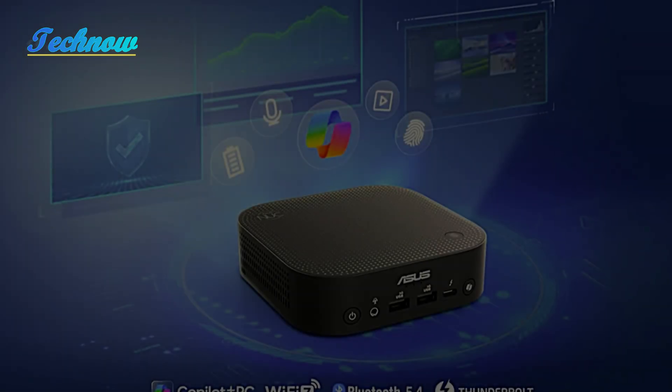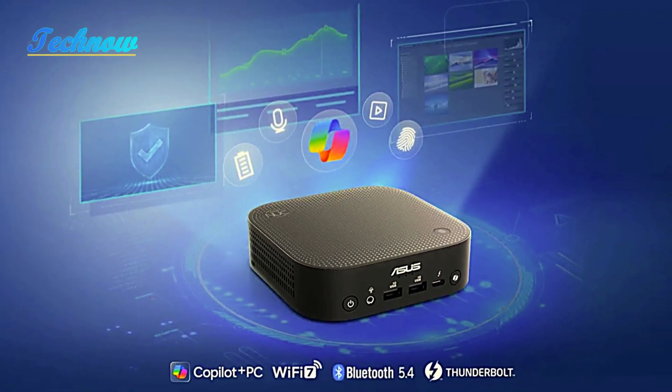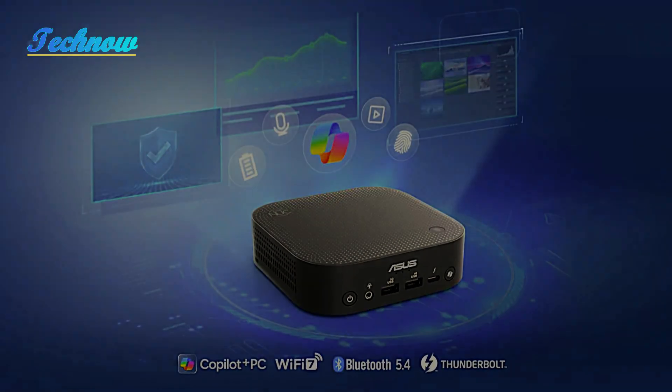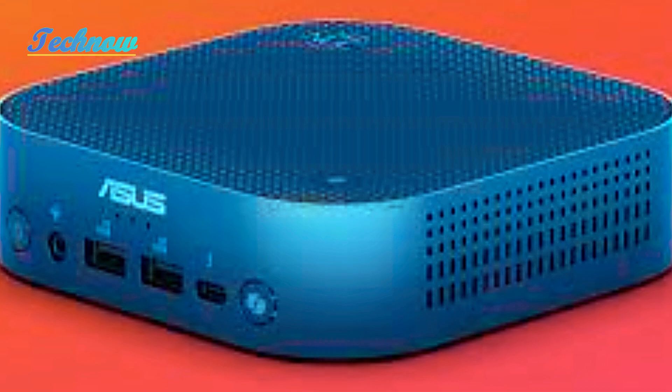The NUC 14 Pro AI features a sleek form factor, similar to the popular M4 Mac Mini, measuring just 130mm deep and wide and only 34mm tall. Despite its small size, it houses serious hardware within.